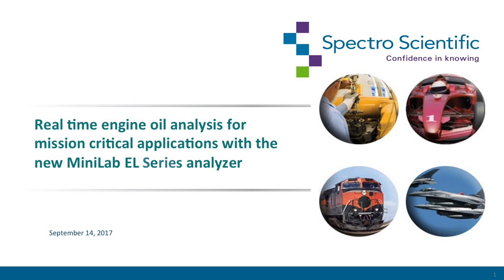Welcome, everyone, to the SpectroScientific webinar: Real-Time Engine Oil Analysis for Mission-Critical Applications using the new Minilab EL Series Analyzer. During this webinar, we'll cover the use of oil analysis as a non-destructive inspection tool and the importance of it in an overall inspection program, the types of information and oil parameters that can be measured and trended for engine oil analysis, the instrumentation techniques used to measure those parameters, and the integration of the instrumentation into the SpectroScientific Minilab EL Series.